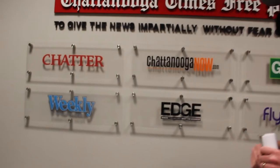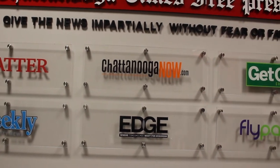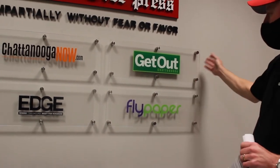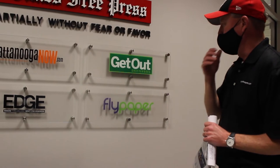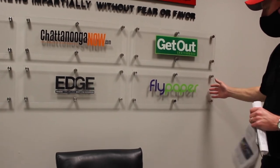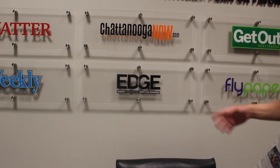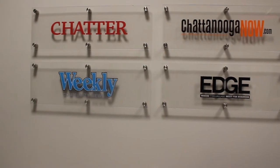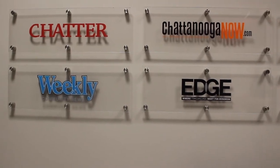Chatter is a lifestyle magazine that we publish each month. Chattanooga Now has been suspended during COVID but it's a weekly publication that lets you know the events and fun things to do around town. Get Out is a quarterly publication about the outdoors — paddling, mountain climbing, and all the fun stuff. Flypaper is a web marketing and optimization company that's become a subsidiary. Edge is our business magazine that comes out once a month and features profiles of top business people and companies. And the Community Weekly is a free circulation product that many readers find on their driveways.